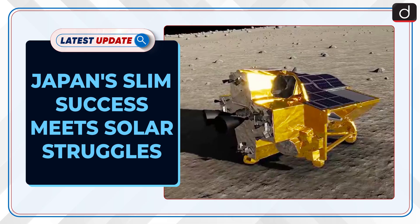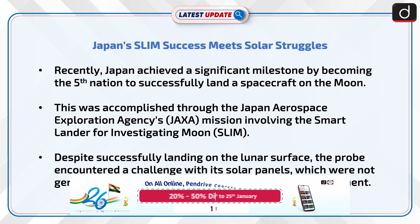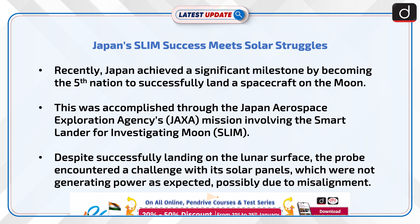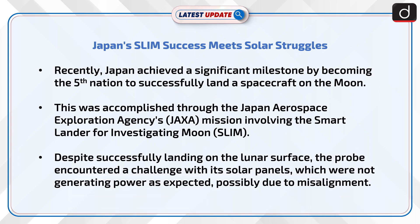Welcome to the latest update program. The topic of discussion is Japan's SLIM Success Meets Solar Struggles. Japan achieved a significant milestone by becoming the fifth nation to successfully land a spacecraft on the moon. This was accomplished through the Japan Aerospace Exploration Agency's mission involving the Smart Lander for Investigating Moon. Despite successfully landing on the lunar surface, the probe encountered a challenge with its solar panels, which were not generating power as expected, possibly due to misalignment.